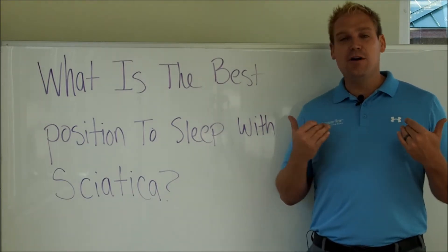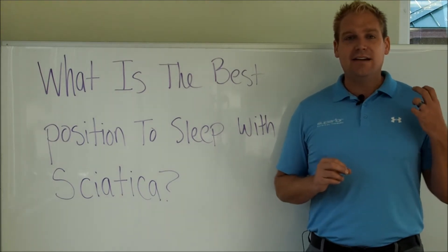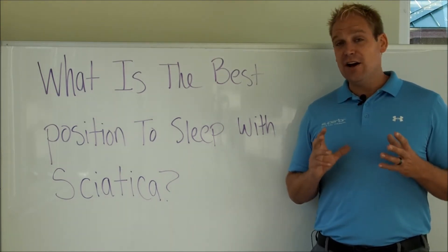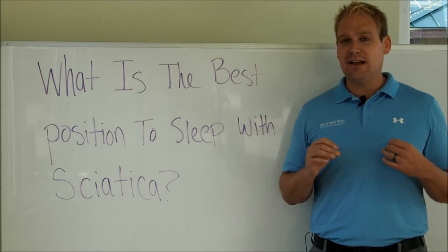I can personally relate to this question because back in 2006, I had severe sciatica for over a year due to a disc herniation. So I know sleeping was the most difficult thing for me — I did not sleep. Terrible, terrible thing.